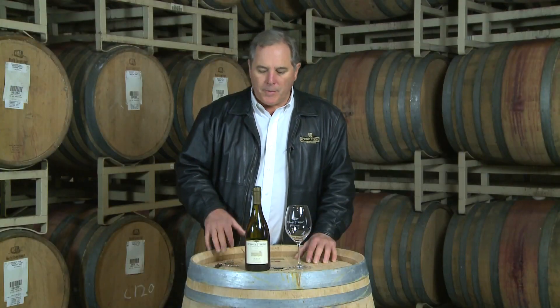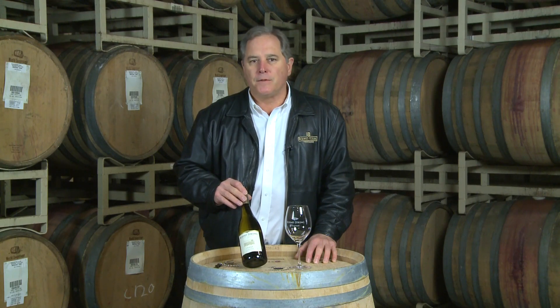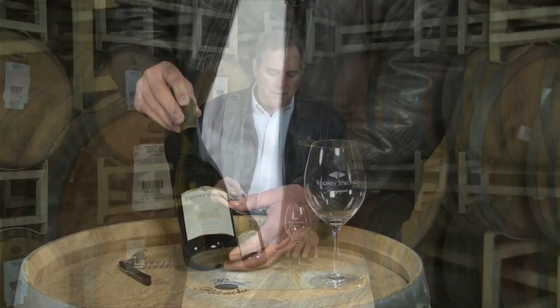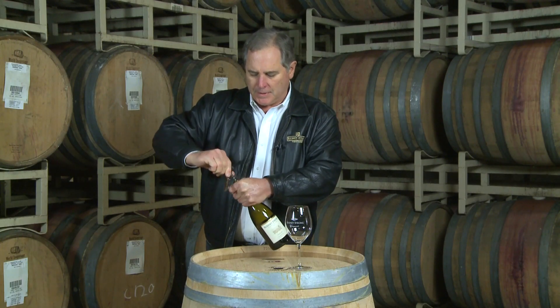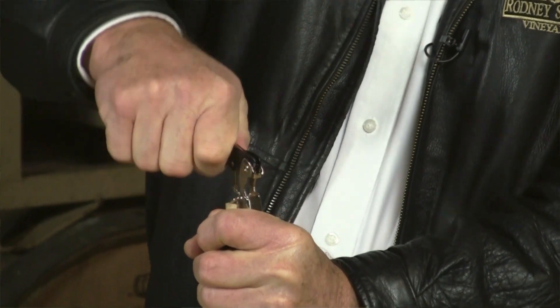Our style of making this wine is very Burgundian. That is, we barrel ferment the juice. It stays on the yeast sediment — we call that sur lie. It's in the barrels for 10 months. This gives a wine of great complexity, finesse. I think we should probably open it up and give it a try. We've made this wine every year since 1977. It's one of the very first Chardonnays to come into the winery.